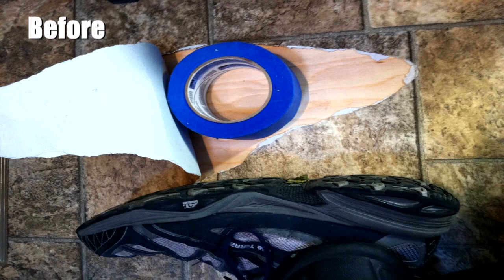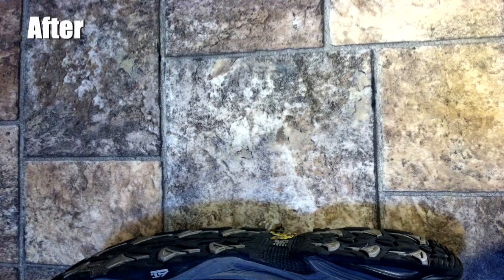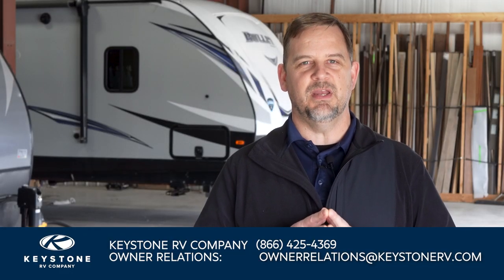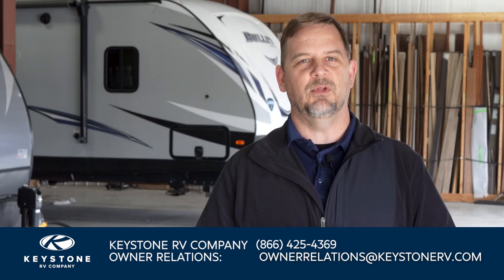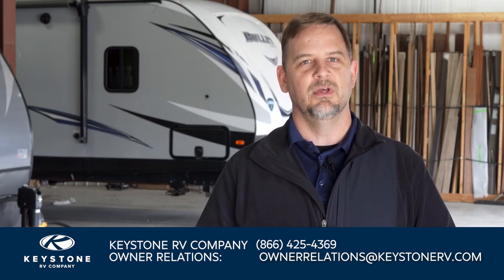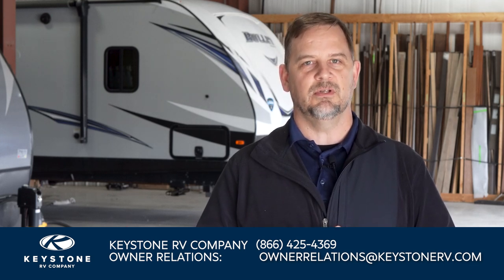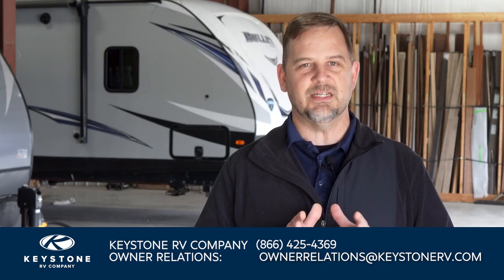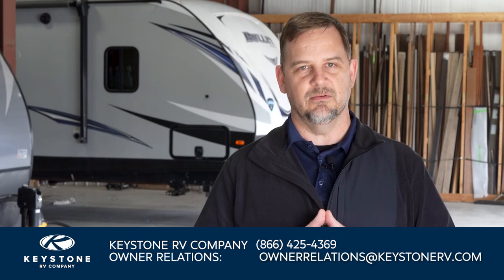Remember, if your RV is already at a dealer or service center, they can contact CCI on your behalf. Also, keep in mind, service charges and repairs may not be covered under warranty. If you believe your situation is warrantable, please be sure to call Keystone customer service at 866-425-4369 and one of our advisors would be glad to speak to you.